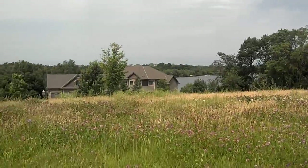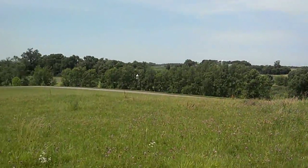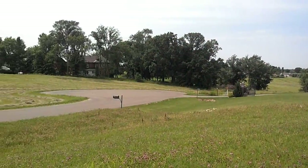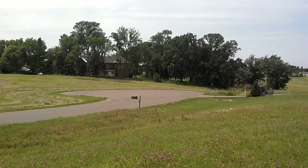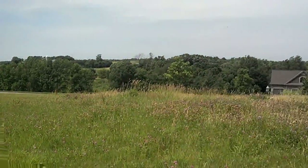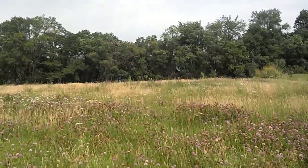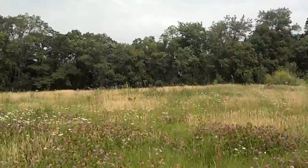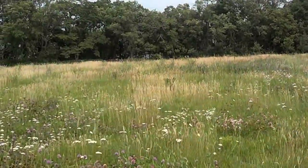If we pan around here we can see a neighboring new home. This is the end of the cul-de-sac, again paved. It is a lakefront property on Lake Ann in Wright County. We have a level area on the top of the property.